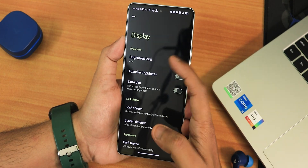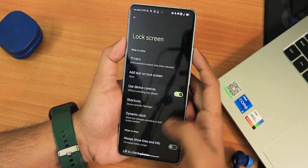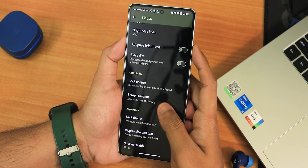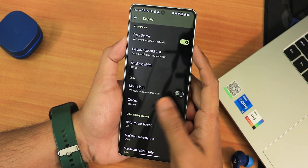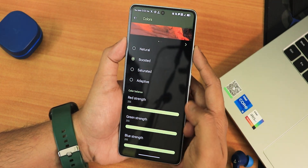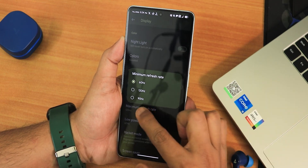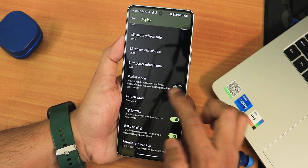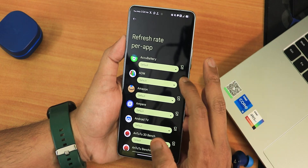In display settings we have brightness, adaptive brightness, and extra dim. In the lock screen section there are privacy controls, lock screen text, use device controls, dynamic control, always-on display, lift-to-check, and AOD scheduling. Screen timeout goes up to 30 minutes, and dark mode has a scheduling option. Display settings include DPI and night light customization. In Colors we have Natural, Boosted, and Saturated options. Under Auto-rotate, there's a phase detection option. Minimum and maximum refresh rates can be set to 60, 90, or 120Hz, plus a pocket mode, double-tap to wake, wake on plug, and per-app refresh rate (60Hz or 120Hz only, no per-app 90Hz).